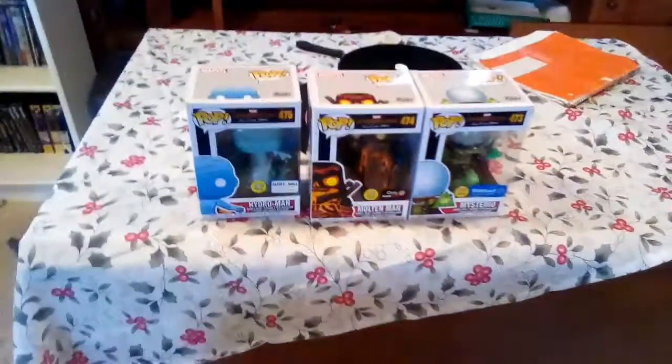But yeah guys, those are how the pops all look together and I'm gonna end off this video right here. This is Pop Freak — don't forget to subscribe, follow me on Instagram at popfreakyt, hit the bell, join the Funko group, make sure to like and share the video. I'm out guys, peace out.